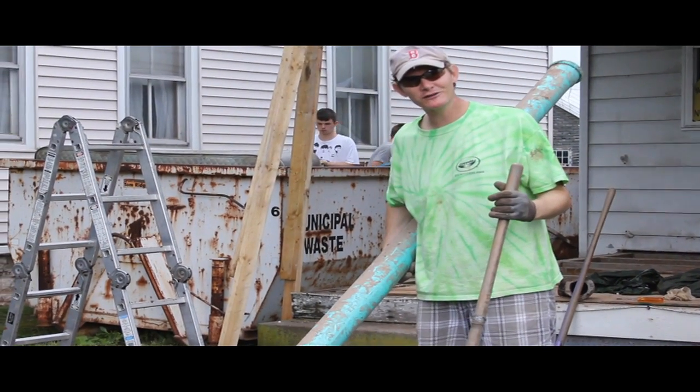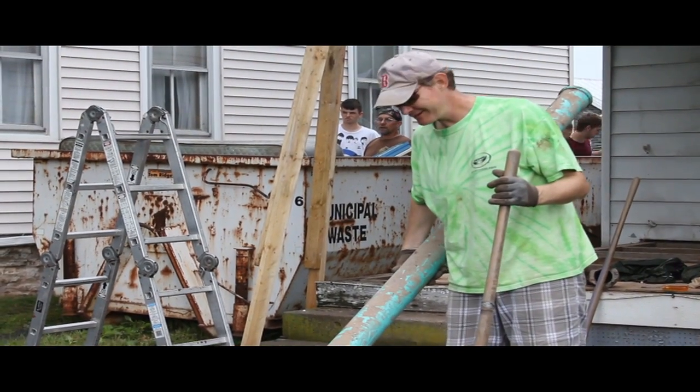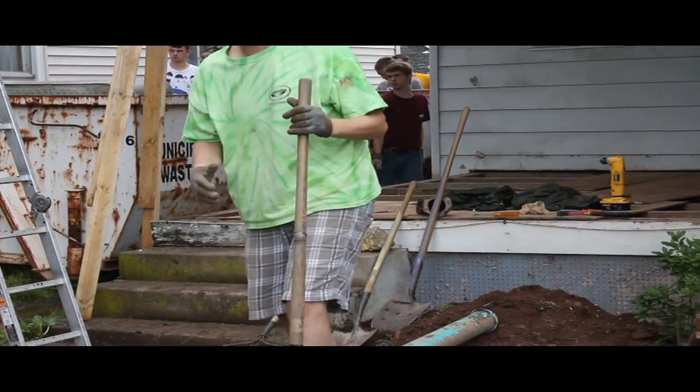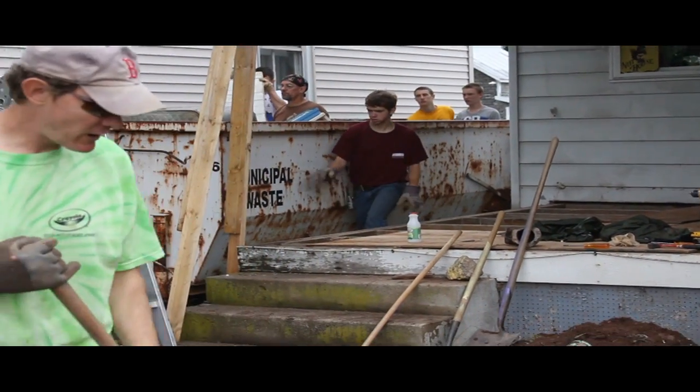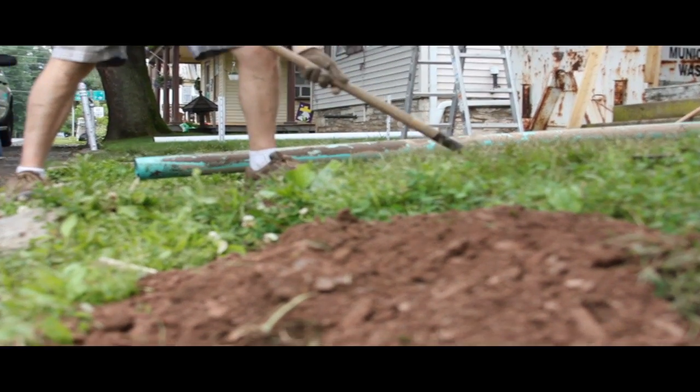Found this in the hardware store all the way in the back, covered with dust. It's exactly the right length and the right diameter. Fixing up this drainage pipe — took out the old one, it was collapsed. Fixing it up.